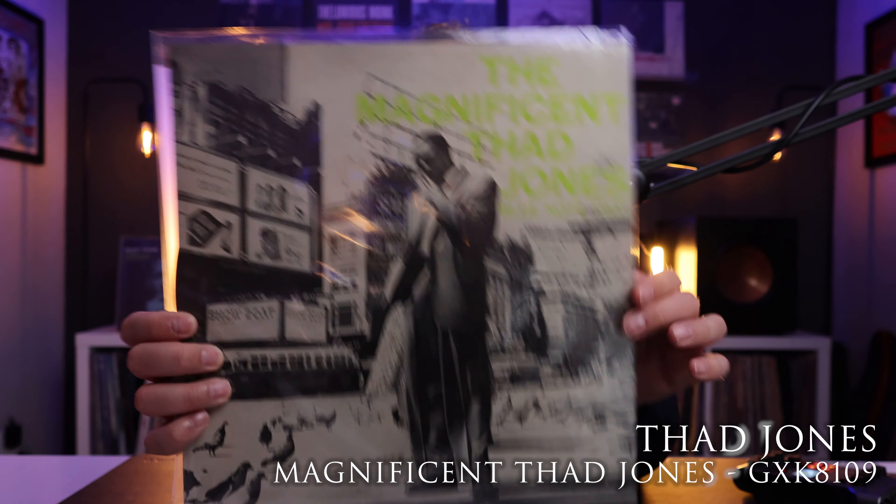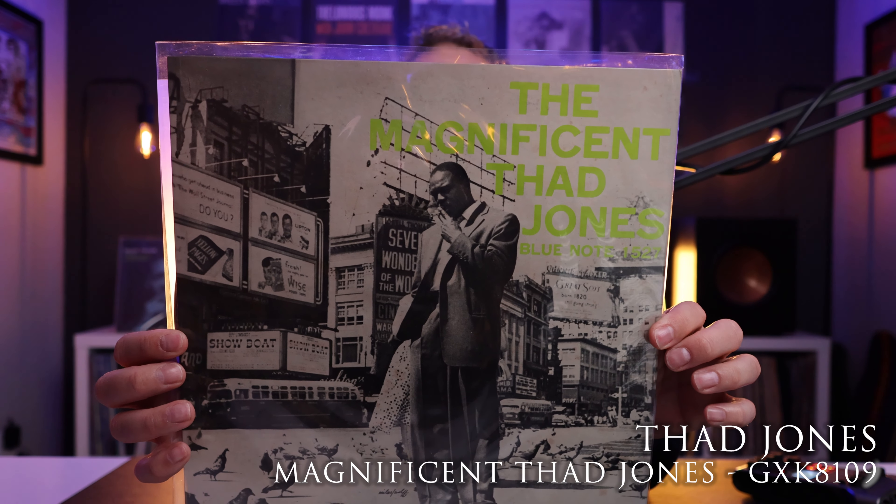Thad Jones — the magnificent Thad Jones. This is a tough one to get in any pressing right now. This one is mono from 1979, part of the Blue Note Masterpiece Selection, and it just sounds killer. Look at that cover — just one of the best jazz album covers of all time, in my opinion. Last and certainly not least, this is my copy of Out to Lunch by Eric Dolphy, in stereo, released in 1977, part of the Immortal Masterpiece Selection. Sounds phenomenal. I love this record, I love this pressing — very happy to have this in the collection.